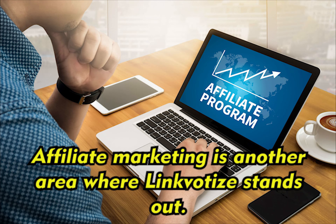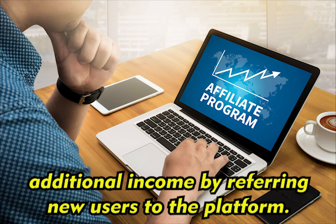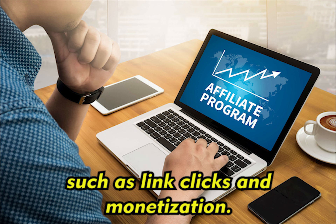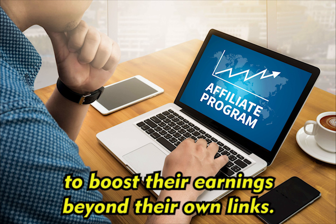Affiliate marketing is another area where Linkvertise stands out. The platform offers an affiliate program that allows users to earn additional income by referring new users to the platform. Affiliates receive a commission based on the referred users' activities, such as link clicks and monetization. This provides an opportunity for content creators to boost their earnings beyond their own links.